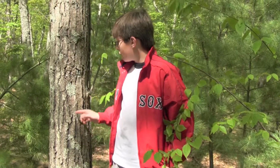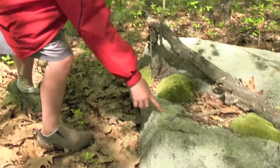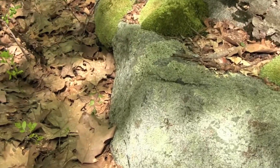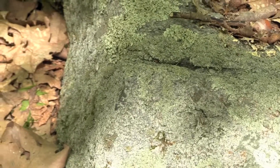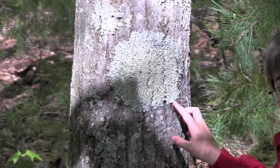Lichens are everywhere. They grow on trees, and they grow on rocks. They're here, and they're also here. A lichen is a dual organism consisting of a fungus and an alga that enjoys a very happy marriage.